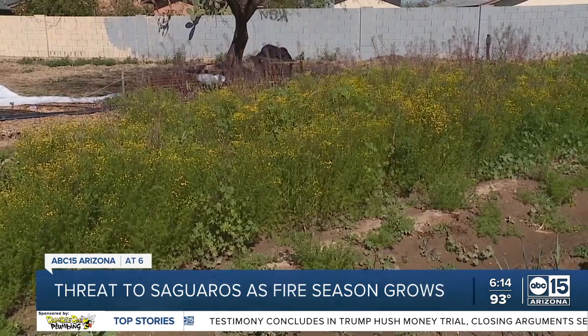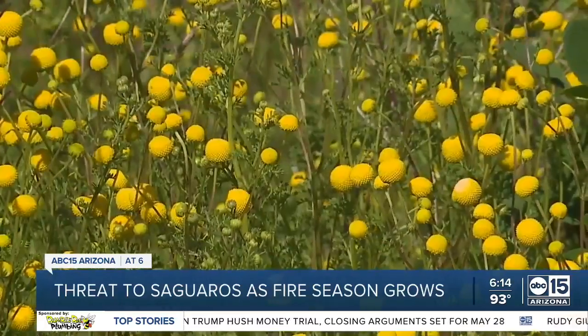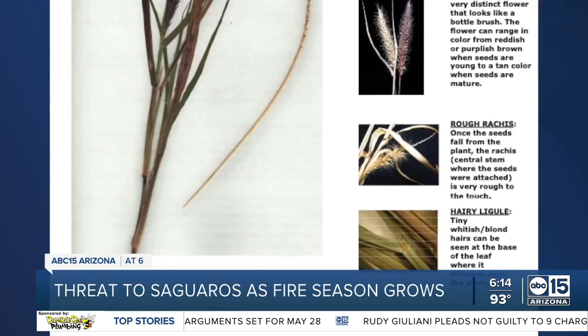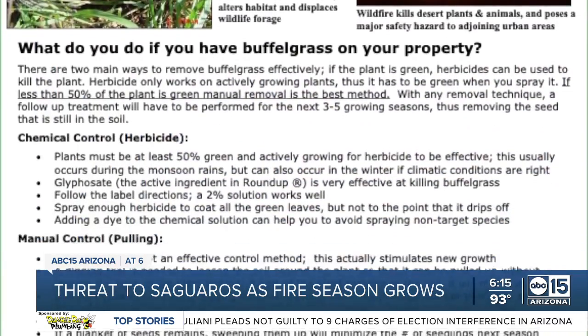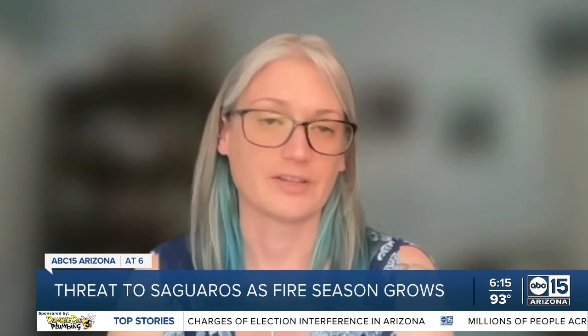This allows invasive species like stink net, buffelgrass, and red brome to take over, according to experts from the Desert Botanical Garden, creating more problems for crews trying to contain the flames. The invasive plants can fill those areas that are normally between desert plants, which slows fires. Then it'll just go right across the landscape, and so it can burn faster, hotter, and be harder to control.